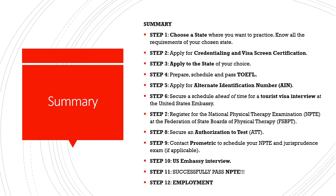Step eight is to secure an Authorization to Test. This will be released by FSPPT after they receive documents from your state confirming that you have completed all documentation. Step nine is to contact Prometric to schedule your NPTE and jurisprudence examination — there is another fee to Prometric to secure your spot for the NPTE.